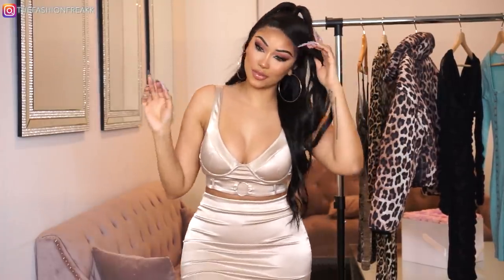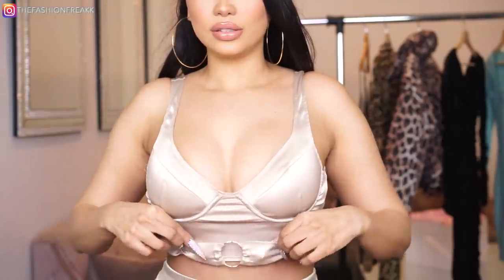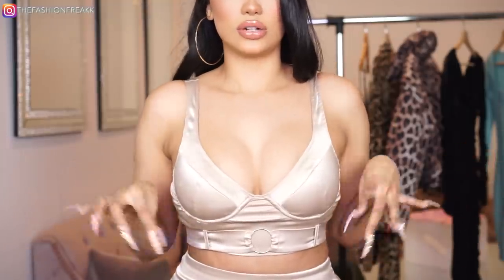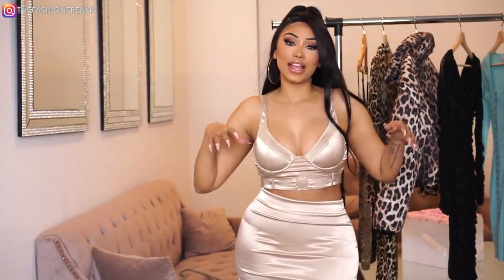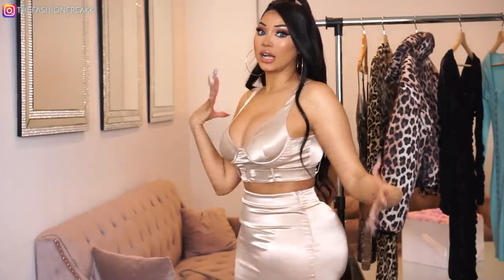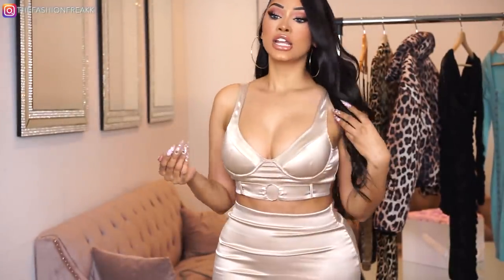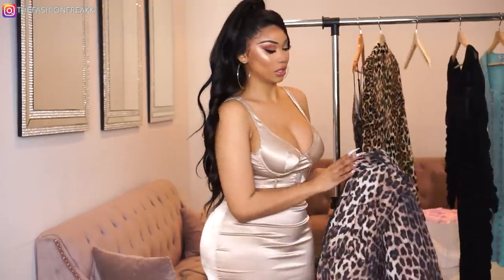Here is outfit number four — it's another two-piece. It has this cute little belt that adds more detail, making it look a bit more expensive and put together than just a plain bralette. I love how it hugs your body. This material tends to kind of show everything, but it's stretchy enough to help. Definitely do this for a daytime look — pair it with sneakers or cute sandals, perfect for a brunch. You can also wear it at night with heels.